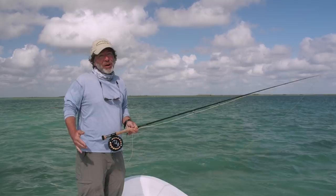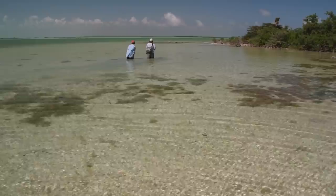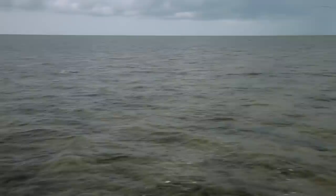Saltwater fly fishing can be long bouts of drifting, looking, waiting, anticipating. When you finally get onto the fish, that's when everything explodes. It's a big ocean out here — the first thing you have to do is find the kind of habitat that both the fish and their prey like.